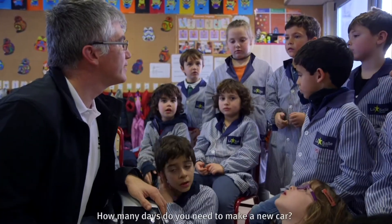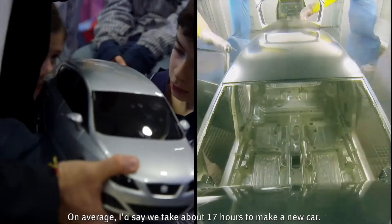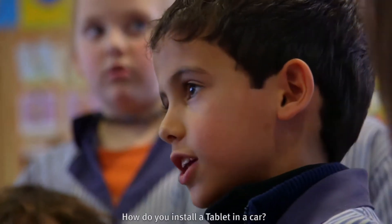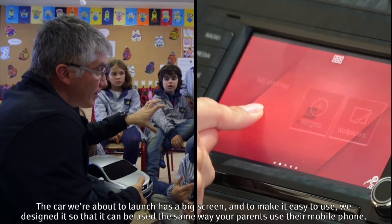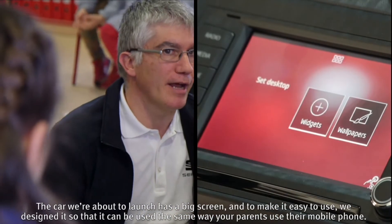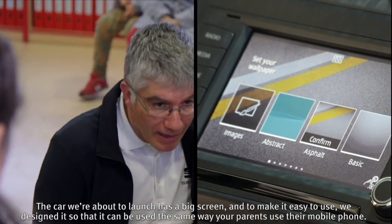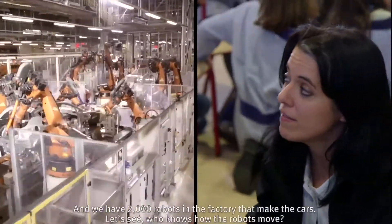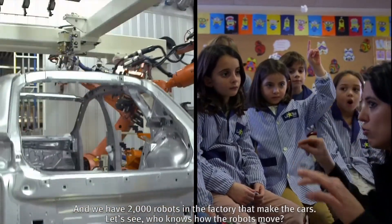¿Cuántos días necesitáis para fabricar un coche nuevo? De promedio, podríamos decir que tardamos unas 17 horas en fabricar un coche nuevo. ¡Guau! ¿Cómo hacéis para poner una tablet en un coche? El coche que estamos a punto de lanzar lleva una pantalla muy grande. Y además, para que sea fácil de usar, intentamos que se pueda utilizar exactamente igual que utilizarían los papás el teléfono móvil. Y en la fábrica tenemos 2.000 robots que hacen los coches.